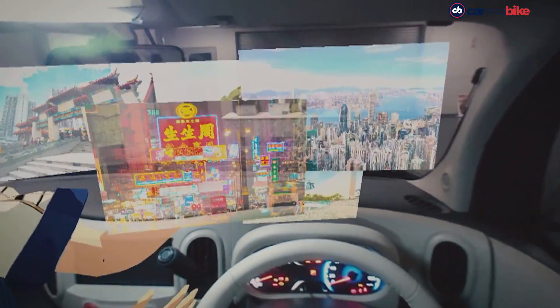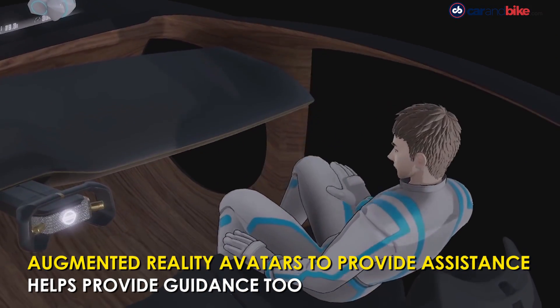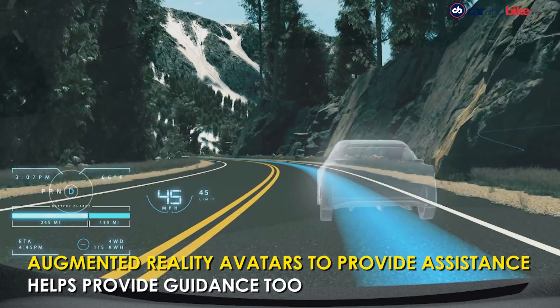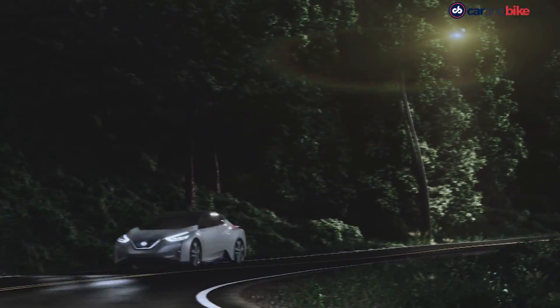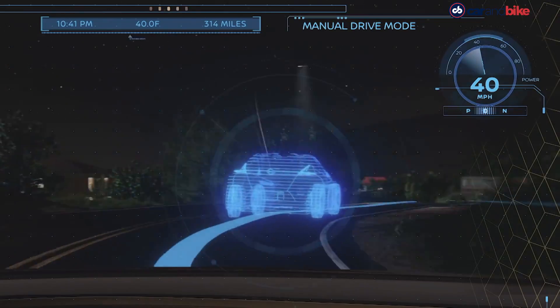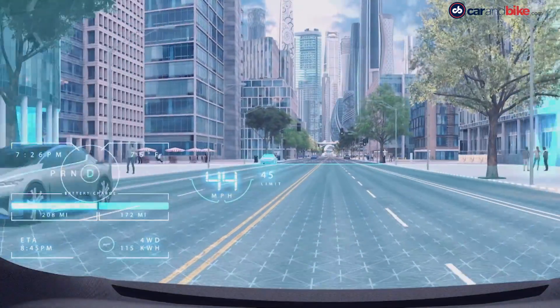During manual driving, I2V provides information from Omni-Sensing as an overlay in the driver's full field of view. The information helps drivers assess and prepare for things like corners with poor visibility, irregular road surface conditions, or oncoming traffic.